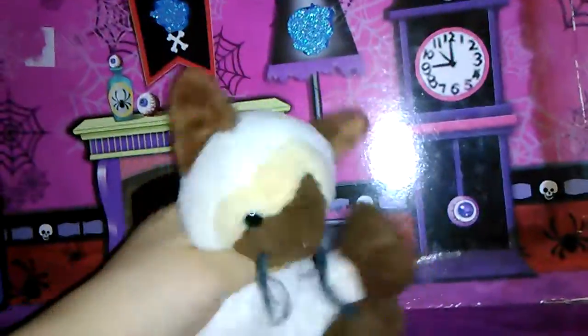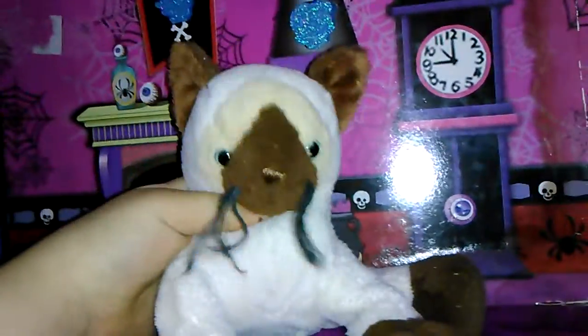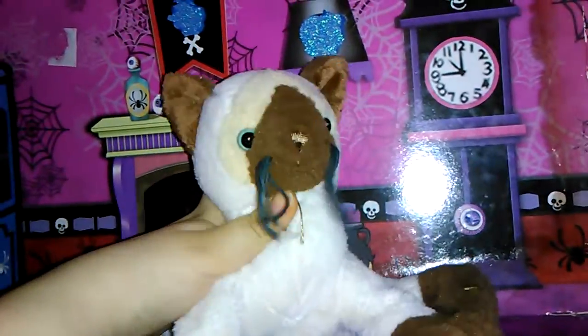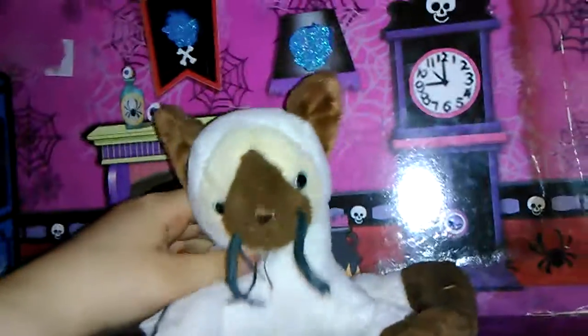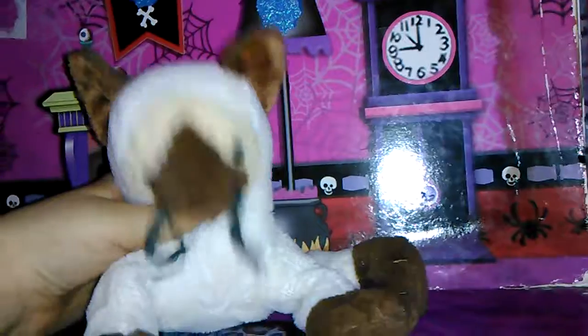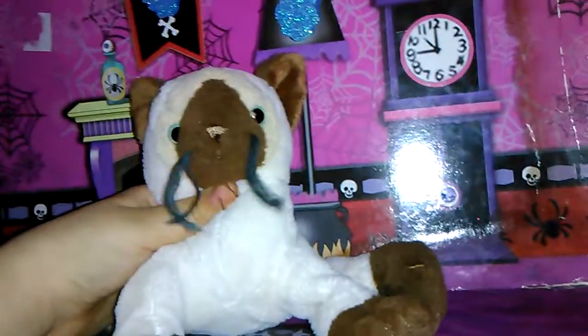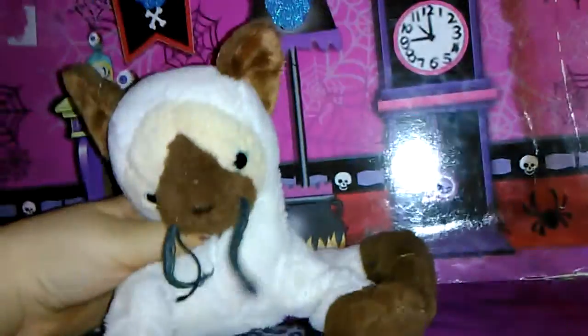Hey guys, so today in this video — as you can probably tell by either the title or the fact that I'm holding a webkinz — I'm going to be doing a webkinz collection! I don't actually have all my webkinz; these are just the ones that I could find. I did find a bunch of my old webkinz, but some are still gone, like Rosie my fox. I know where she's at but I can't get to her right now, so I'll definitely have to do an updated collection as well. But for now, let's get started!